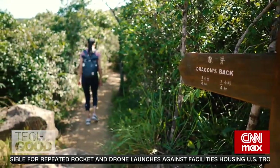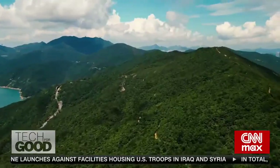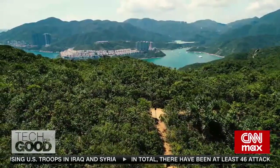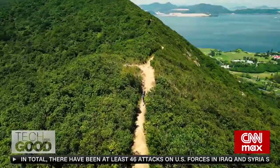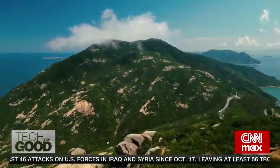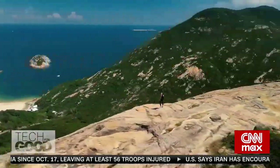I'm on a trail called Dragon's Back, a mountain ridge in southeast Hong Kong Island, with a summit of nearly 300 meters. We're about a half-hour car ride from central Hong Kong, and you're here — lush, green, verdant Hong Kong — where you can get lost in the hills, see wildlife, and see the coast.